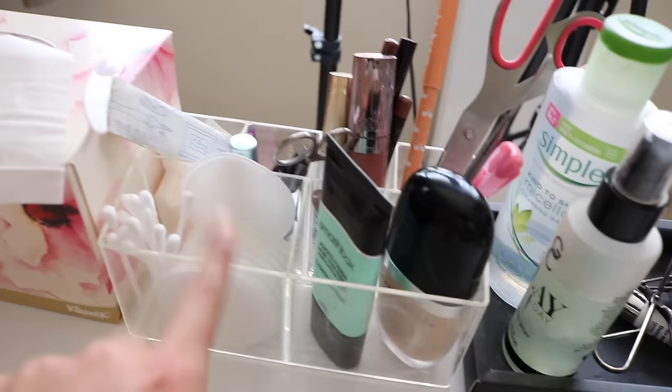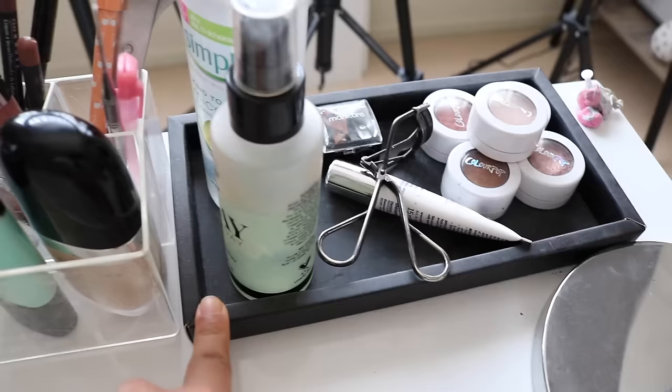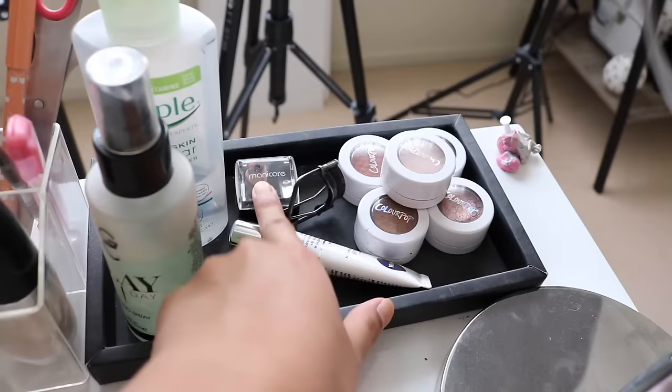In the acrylic case I keep cotton pads, cotton buds, blue tack, some sponges, scissors, tweezers, eyelash glue, lip glosses, and lip pencils. Then I keep a pen and scissors here just to open packages or write something down. In here I usually keep my everyday primer and foundation. I bought a pencil case and it came in this box so I just used it. This is where I keep my makeup remover, face spray, eyelash curler, eye cream, and eye pencil sharpener. And this is where I keep my go-to Colourpop eyeshadows.